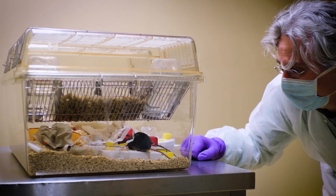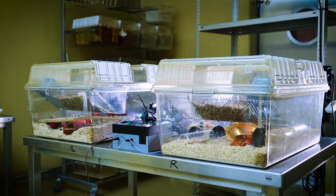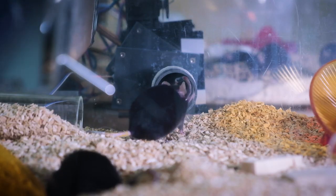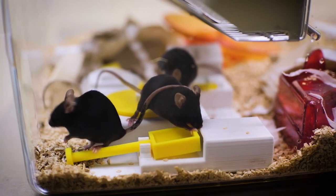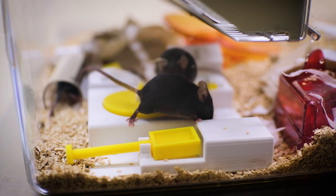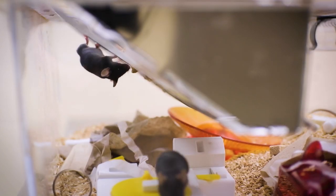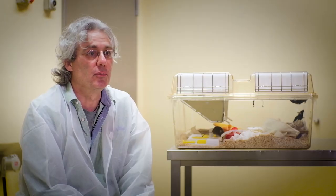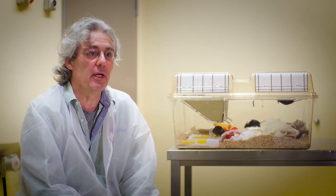I'm a behavioral biologist and I'm working on refinement — refining the housing, living, and testing conditions of the mice. We have test setups where two cages are connected and the animals can move from one to the other. We try to include the test into the home environment of the mice so we don't have to open the cage and pick the animals out. We don't want to observe animals that are disturbed in their health system.